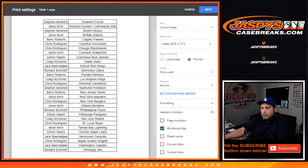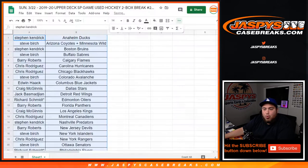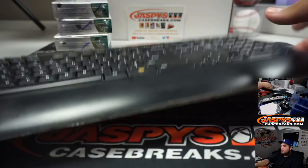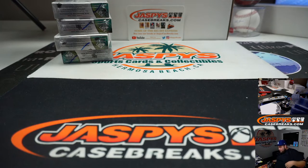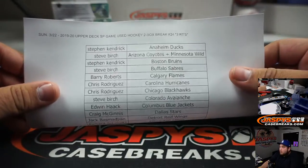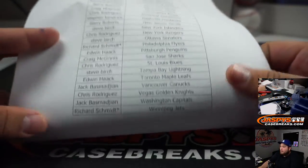All right guys, try one to close them. So it looks like number 25 will be our last two-box break — I don't think we have any more SP Game Used after 25. Since this is a two-box break, we'll post number 25 and that'll be the last two boxes.